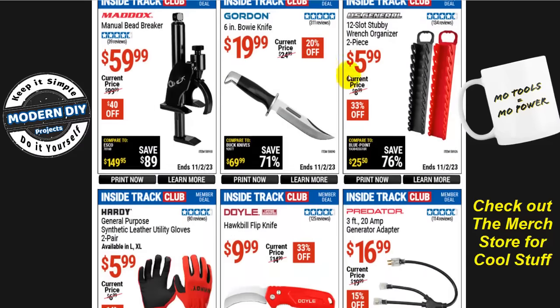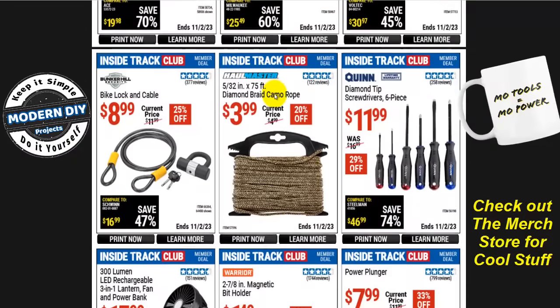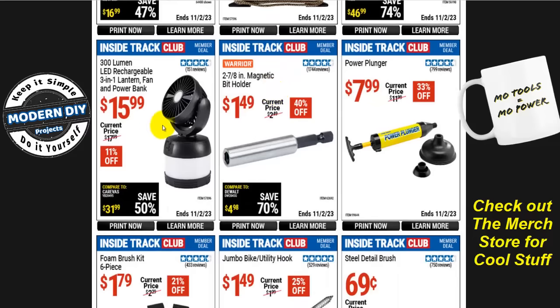From Gordon, the 6-inch bowie knife is $20, normally $25, that's 20% off — in this day and age, certain cities are getting to be like the wild west, so it might come in handy for protection. The Brawn 300-lumen LED rechargeable three-in-one lantern, fan, and power bank is $16, normally $18, that's 11% off. Notice this small gadget is already 300 lumens — far brighter than those 120-lumen solar lights.